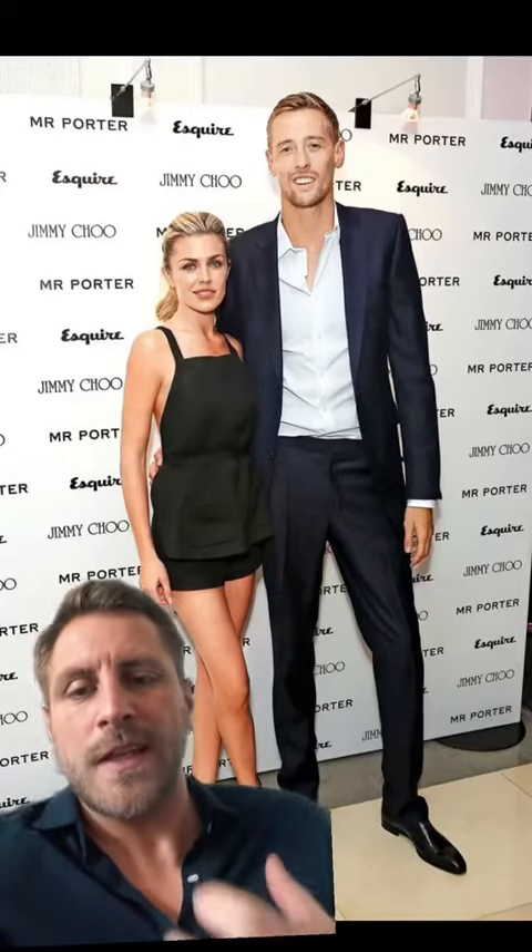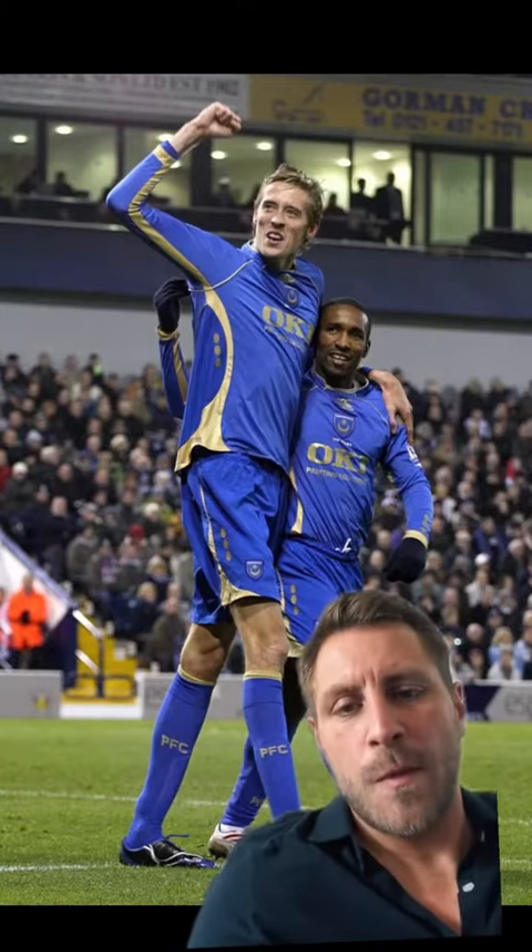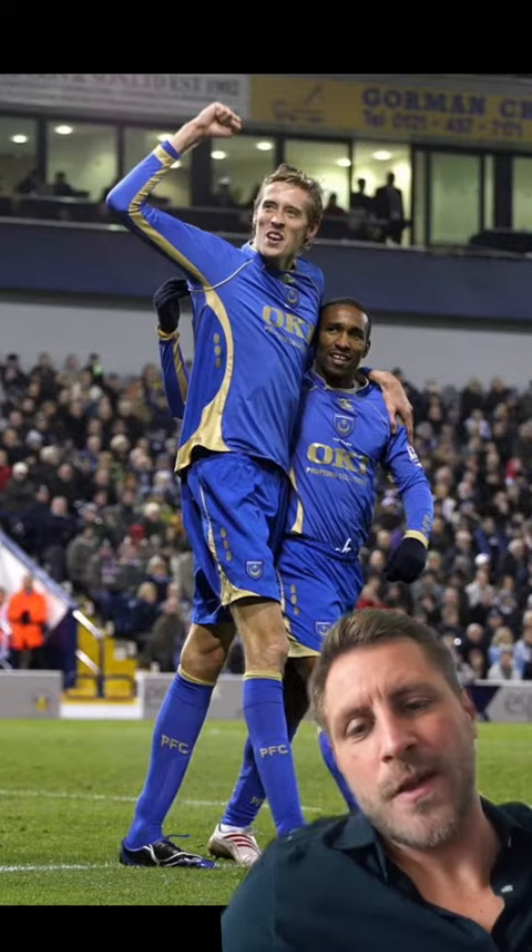If you're on the tall and slim side, Peter Crouch is a really good reference point for how to get fits right. If you're unfamiliar with him, Peter is a 6'7" former footballer who's known for his lofty height and his larger-than-life personality.